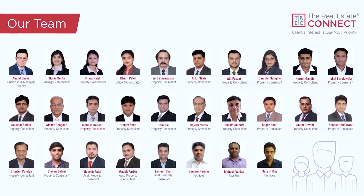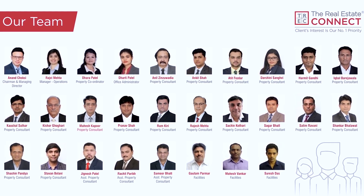My name is Anand Choksi and I'm the managing director of Real Estate Connect, one of the largest teams of real estate consultants in Ahmedabad. Finding you awesome properties that suit your requirements at the best possible price is our forte.